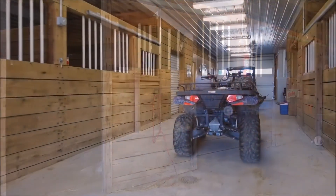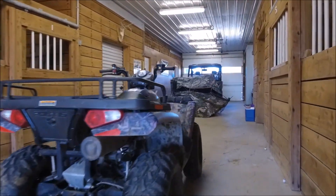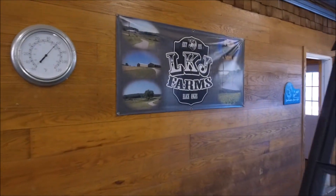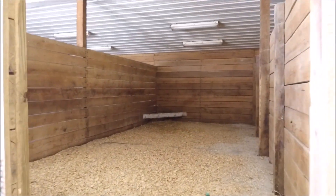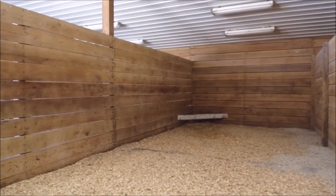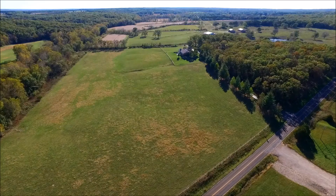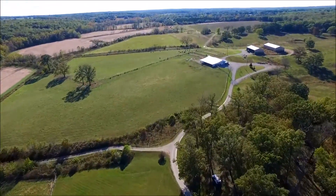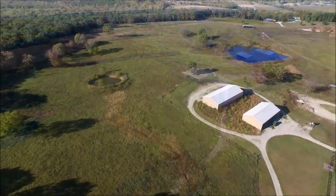The show barn has eight stalls with independent lighting and fans. Washing stall, equine quarantine area, two offices, and a half bathroom with plank oak walls throughout the interior. Good roads run throughout the property, with concrete cattle guards and culverts.